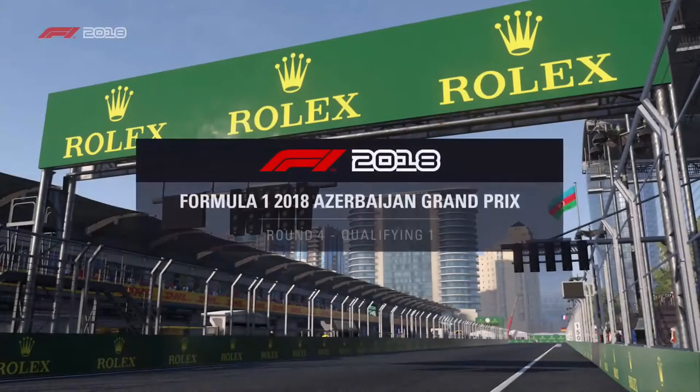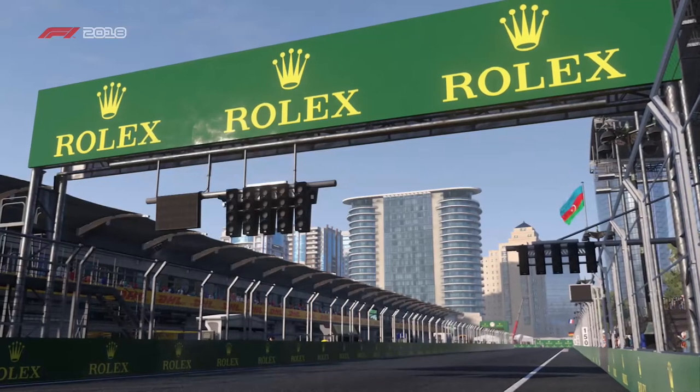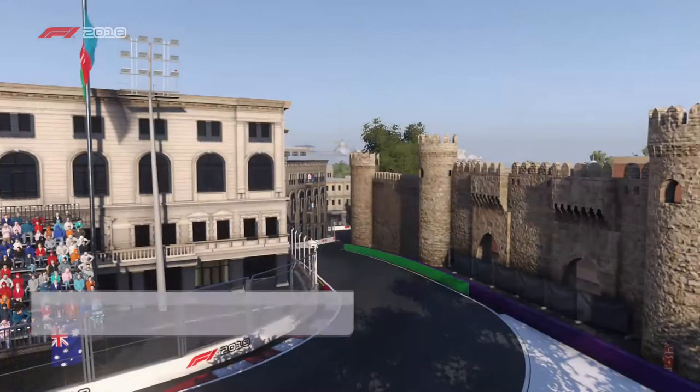The circuit has rubbed in with practice, but this is still going to be a difficult session for our drivers as they fight for pole position. Welcome to qualifying here in Azerbaijan.